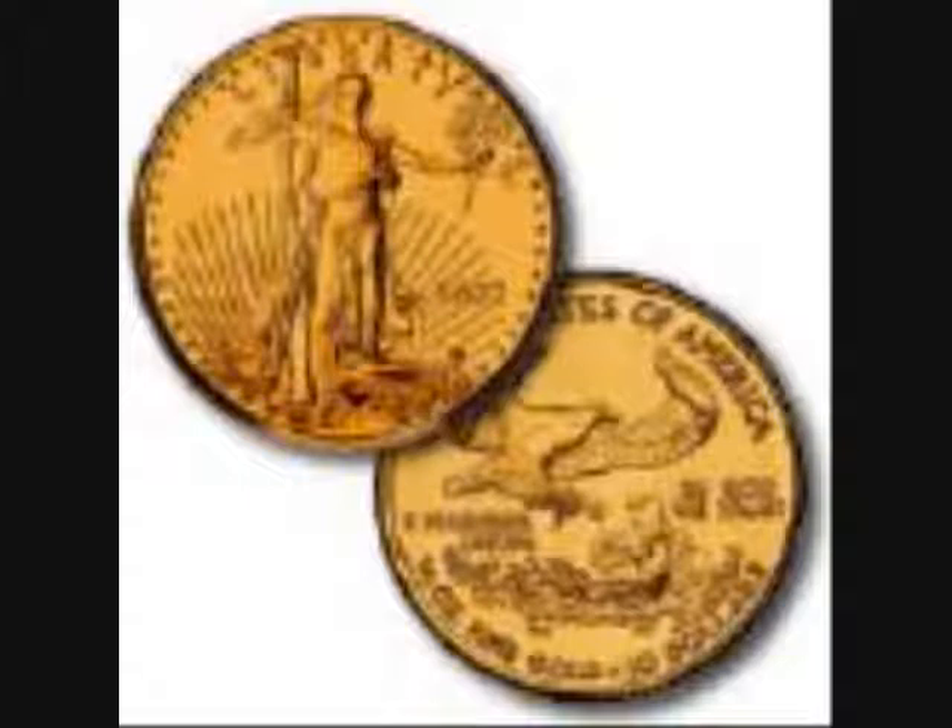He goes on to note that in 1792, it took $19.40 to buy one troy ounce of gold. Last February, it took $863. I wonder what it'll be a year from now.